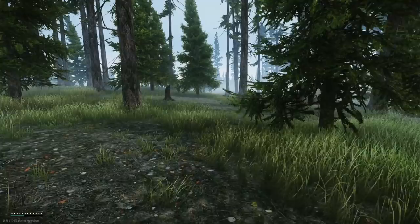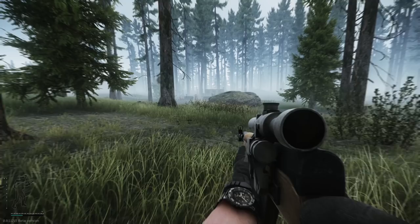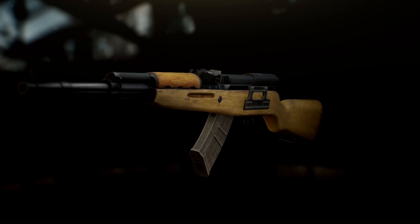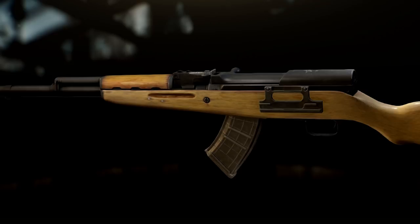The SKS, or the Type 56 Carbine, was well suited for their guerrilla style of warfare. From its introduction in 1956, the Type 56 Carbine remained the workhorse of the People's Liberation Army for 30 full years. The conventional layout of the SKS made it easy for many countries to adopt the weapon and fine-tune it to fit their desired purpose, with some of the many variants including the Yugoslavian PAP and East German Karabiner S.